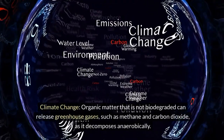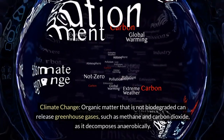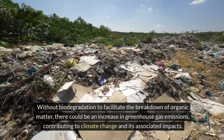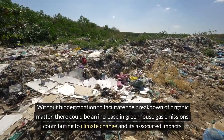Climate change: organic matter that is not biodegraded can release greenhouse gases, such as methane and carbon dioxide, as it decomposes anaerobically. Without biodegradation to facilitate the breakdown of organic matter, there could be an increase in greenhouse gas emissions, contributing to climate change and its associated impacts.